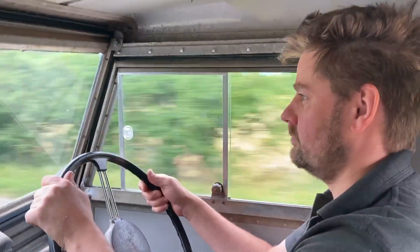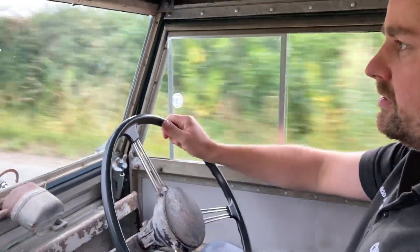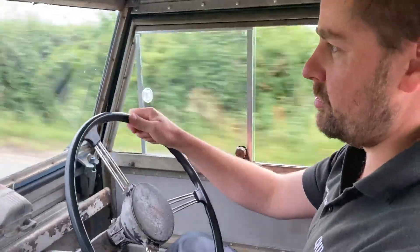Take it away Rob. This is a Patina 109 Aussie Trayback we've done for a Casper. It's a 1957 model, so recirculating ball steering parts.